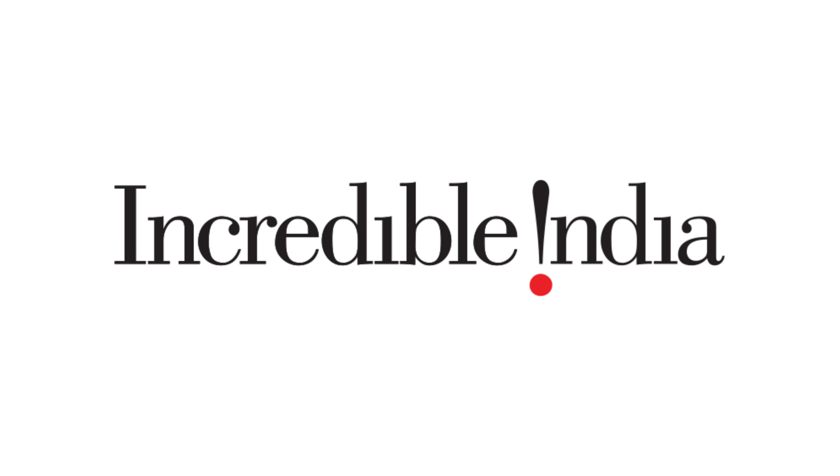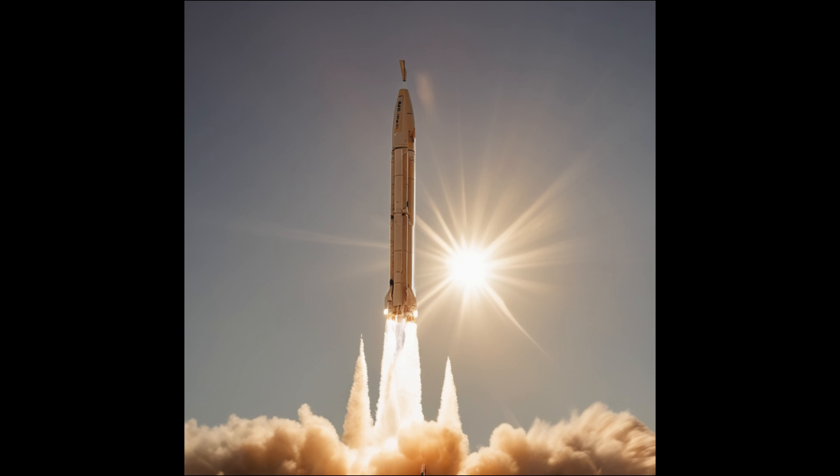On September 2, 2023, at 11:50 a.m., a historic event unfolded at the SDPC in Sriharakota, India. The Aditya L1 mission was successfully launched into space.